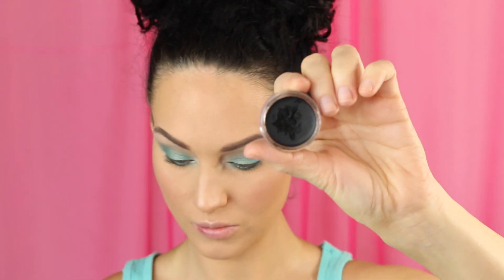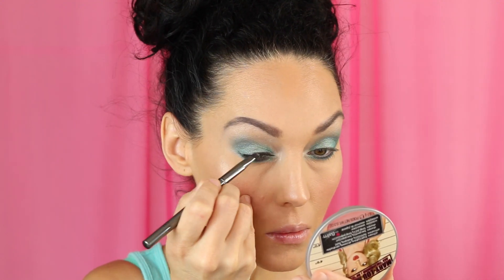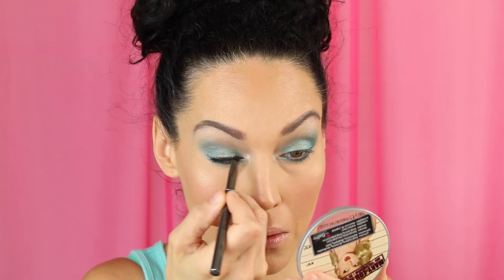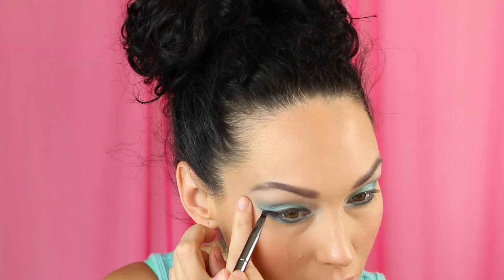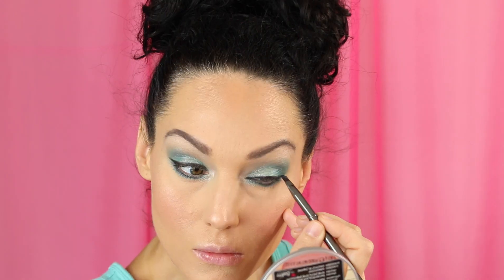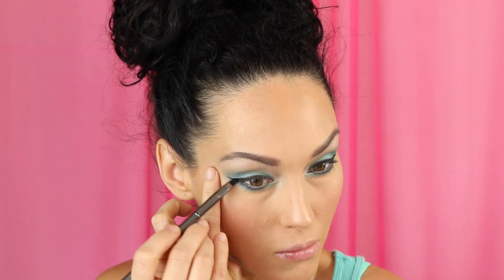Then I'm going in with my Inglot 77 gel eyeliner. I also put a little bit of black Makeup Geek shadow on the lower lash line — I'll list the name below. My camera had stopped working so I missed that clip. I'm winging out the Inglot liner just a little bit — because the colors are so vibrant, I wanted to counteract it with this deep dark black liner.